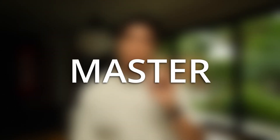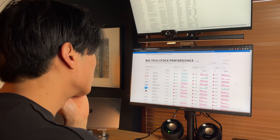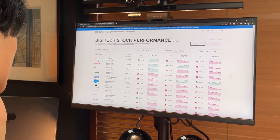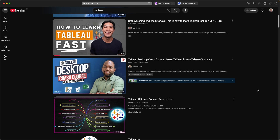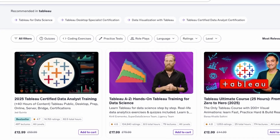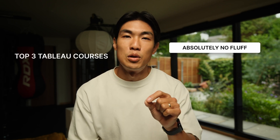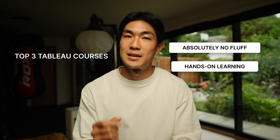If you've ever tried to truly master Tableau, you'll know there are more courses, certificates and resources out there than you could ever possibly get through in a single year. There are probably so many out there that completing them might even take a lifetime or more. Lucky for you, I've already tried and tested so many YouTube courses and playlists, endless Udemy lectures or Coursera specials, and I'm here to tell you about the three Tableau courses that have absolutely no fluff and hands-on learning that sticks.